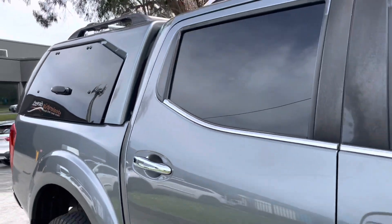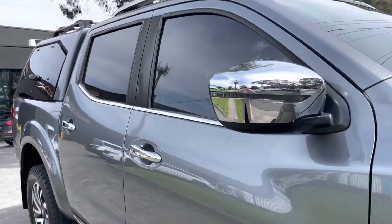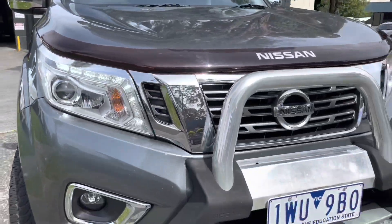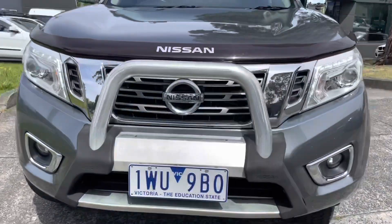It's been very nicely kept and does have a lot of expensive options and extras such as your colour-coded canopy, side steps, bonnet protector, nudge bar, and the list goes on with this car here.